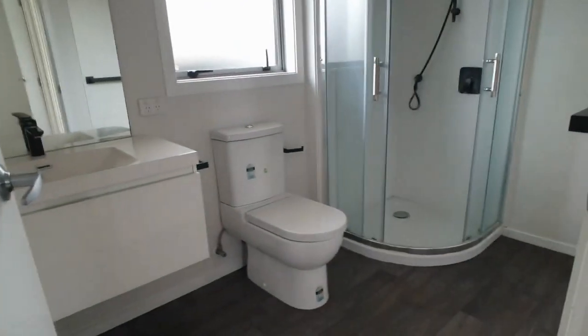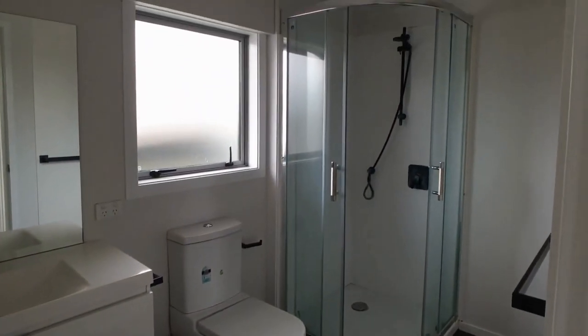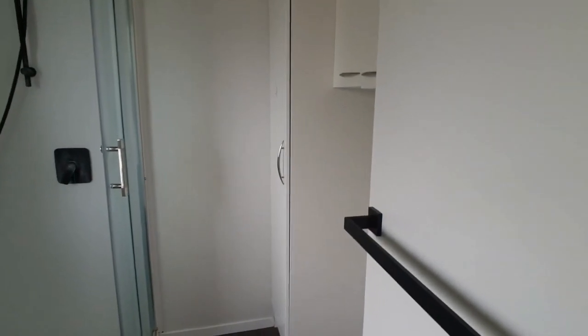And last but not least, your master bathroom, which also has laundry space in here to the right.